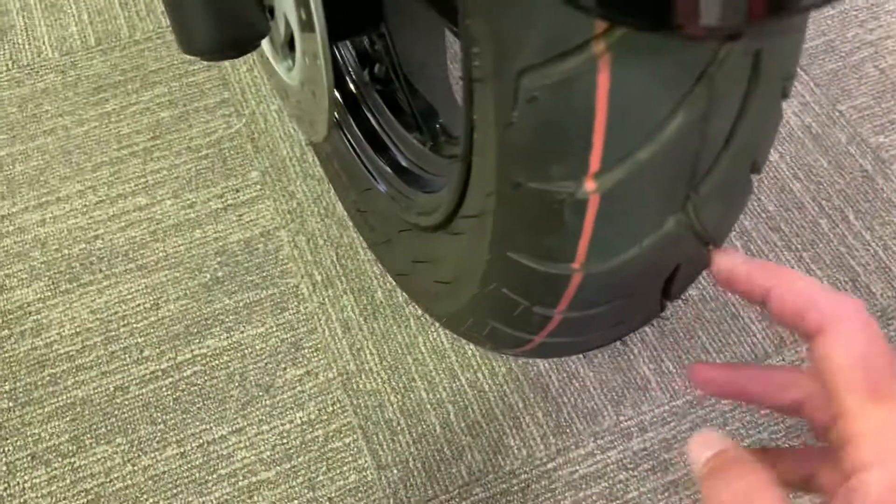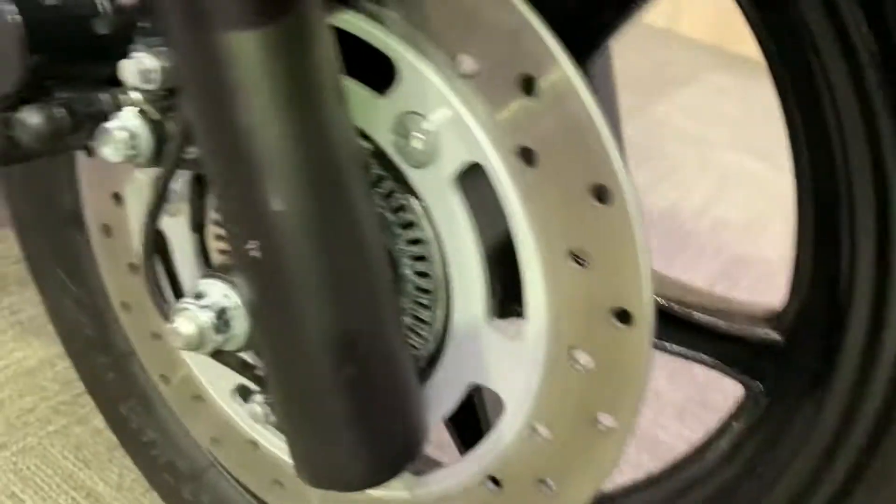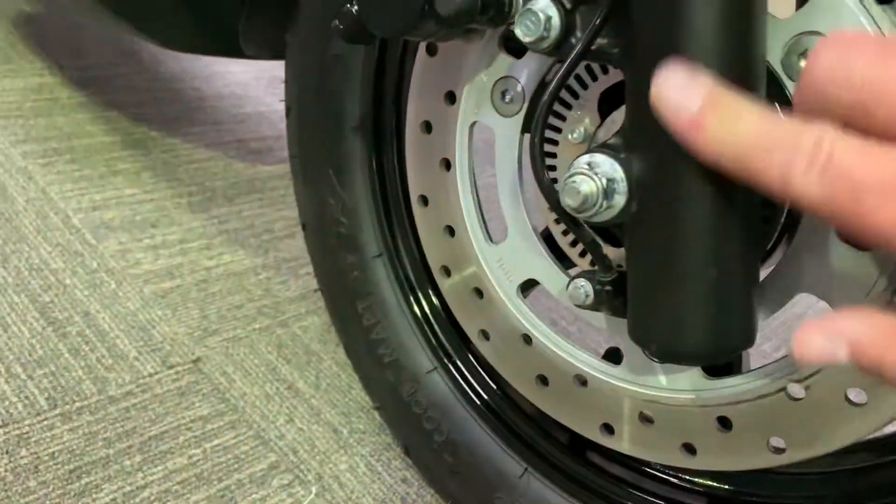The front tire is brand new, as is the brake disc, the fork legs, the calipers, and the radiator — everything is exactly as you would imagine it to be on a virtually new bike.